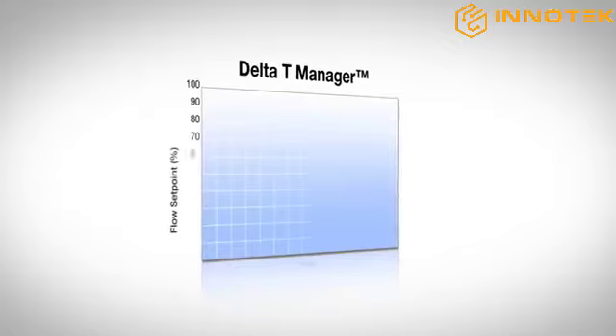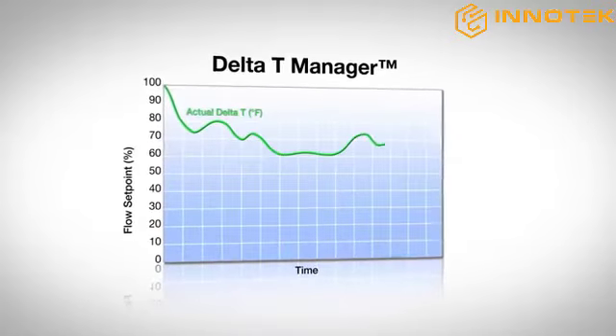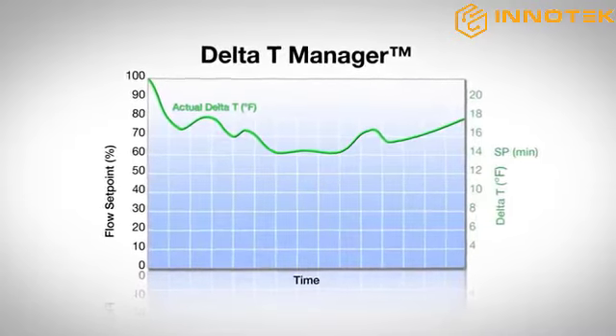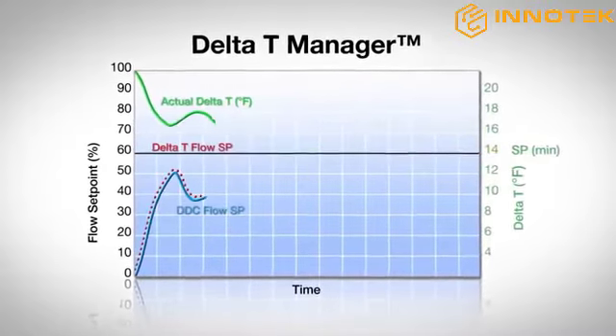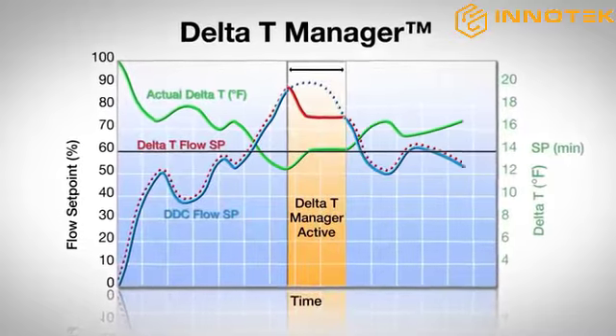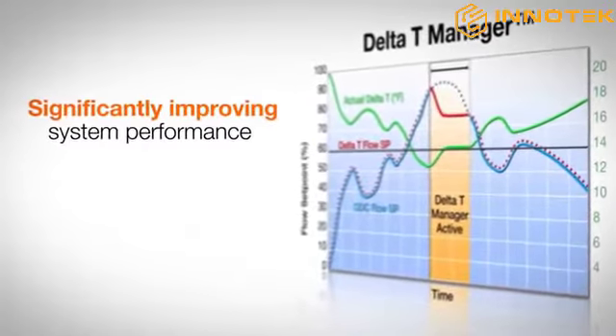The proprietary built-in delta T manager continuously measures the differential temperature of both the supply and return water — the delta T — across the valve and compares it to the desired delta T set point. If the actual delta T drops below the set point, the valve modulates the flow, thus optimizing delta T at the coil and significantly improving system performance.